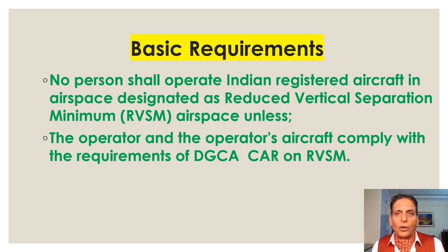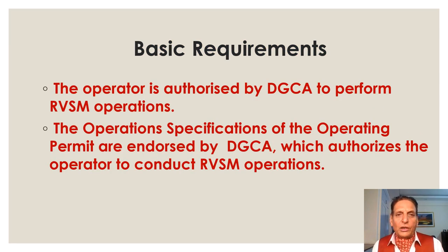The basic requirements for conducting RVSM operations: no person shall operate an Indian-registered aircraft in airspace designated as RVSM airspace unless the operator and the operator's aircraft comply with the requirements of the DGCA CAR on RVSM. The operator must be authorized by DGCA to perform RVSM operations, and the operations specifications of the operating permit must be endorsed by DGCA.